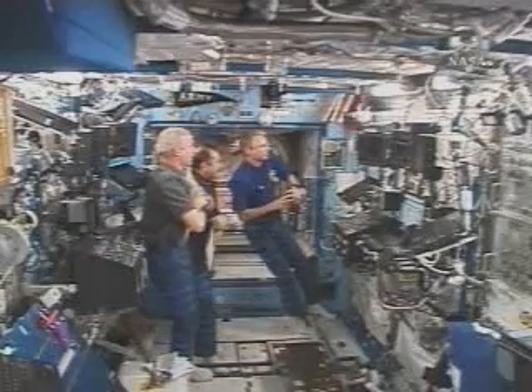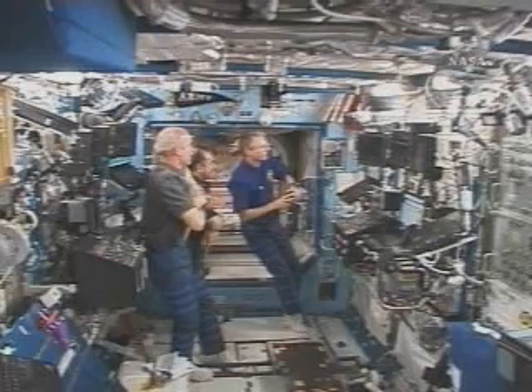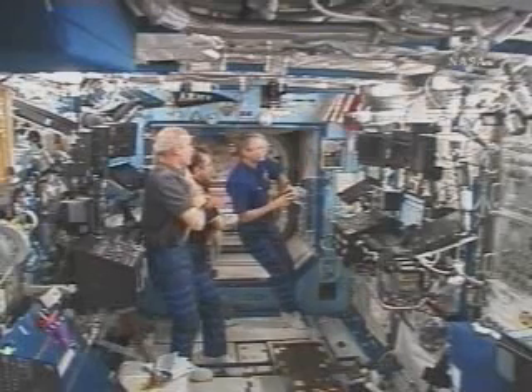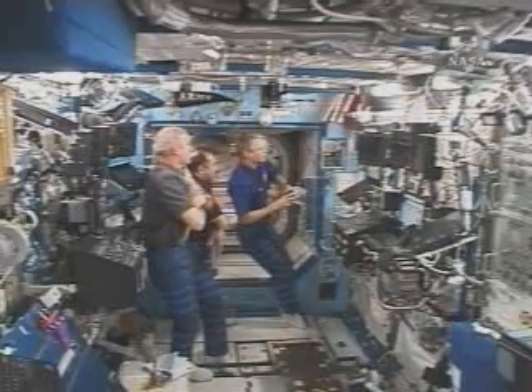Ryder just arrived at the station this summer aboard the STS-121 mission on Space Shuttle Discovery, and will stay aboard until December when the STS-116 mission is scheduled to bring up his replacement, astronaut Sunita Williams.